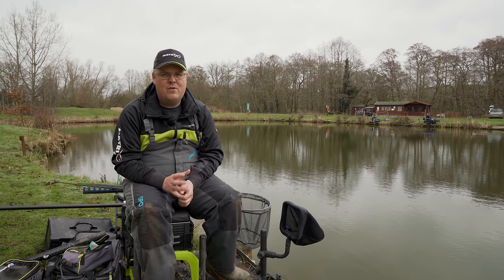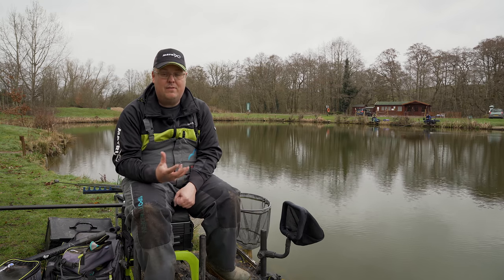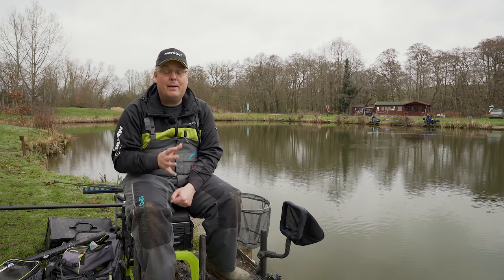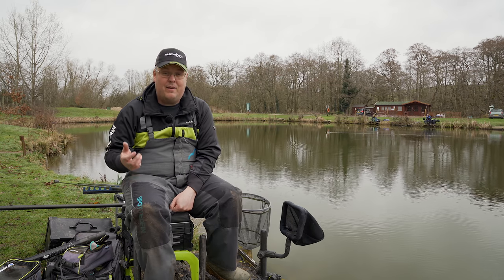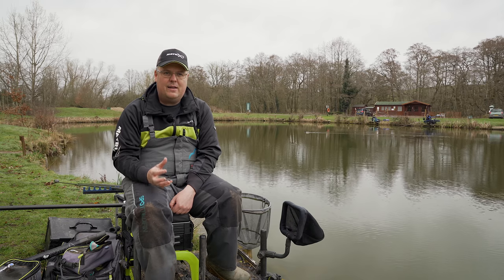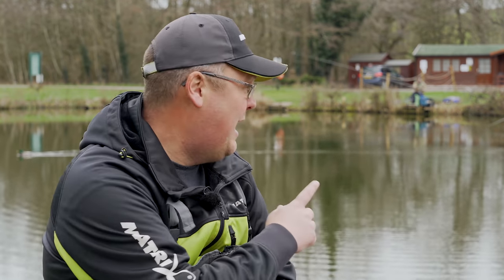The biggest thing when focusing on silverfish venues is you're rarely fishing for small weights, especially at this time of year. Potentially here today we could be talking 40-50 pounds of skimmers, which is a hell of a lot of fish at two to four per pound. You have to focus on being selective, catching the right stamp of fish, never coming back with the fish, and feeding correctly so you're not missing bites. Everything's fast - putting a fish in the net as quickly and smoothly as possible.